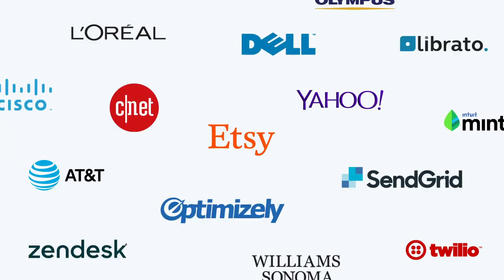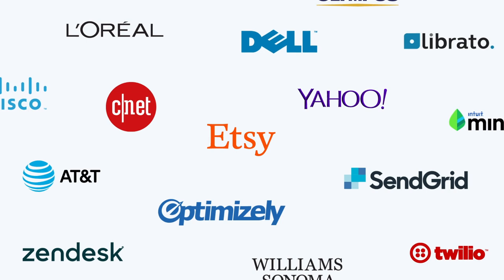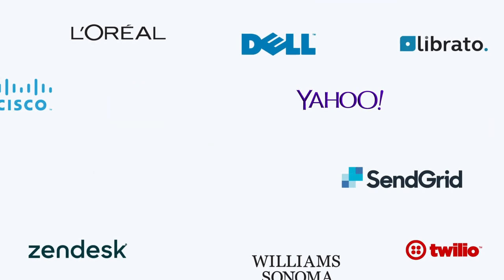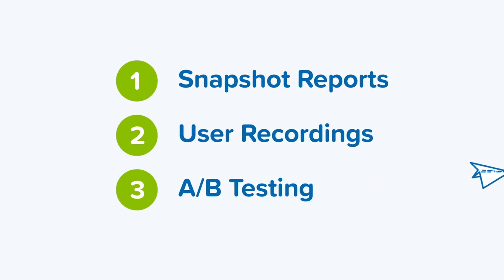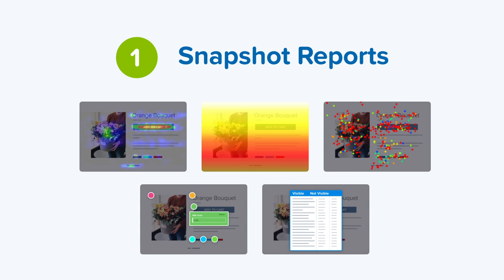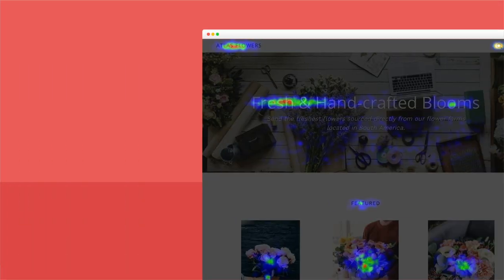Since 2005, e-commerce companies like Etsy and hundreds of thousands more have used our growth marketing tools to understand how users interact with their online stores. With our app, you can build a better website experience for your customers in three easy steps. Start by using our five visual snapshot reports to understand user behavior.